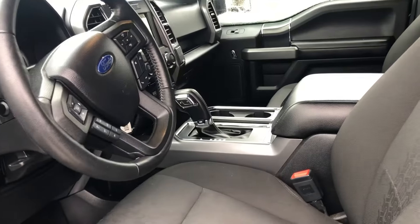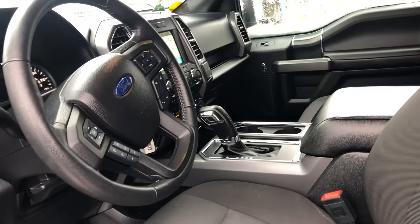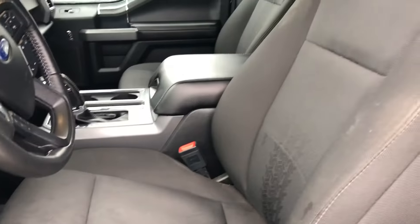This one is a sport appearance package, so you're going to get the center console shifter there, which is really nice, and the black sport cloth seats.